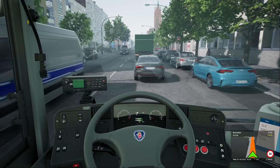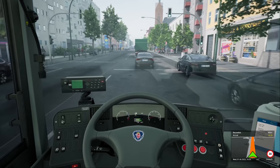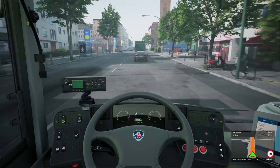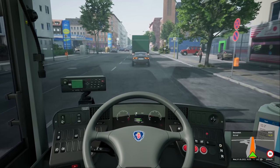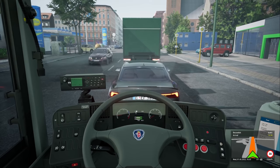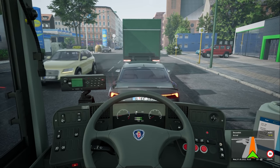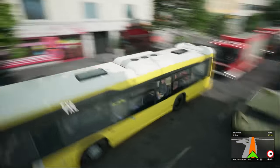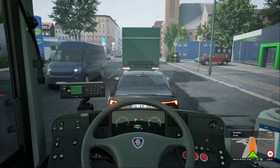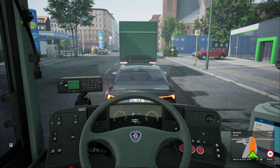I like how the cars are all based on real cars — you've got an Insignia on the right, an E-Class, a Honda... and a Jaguar? An XK or an XE, I can never remember what the flipping things are.